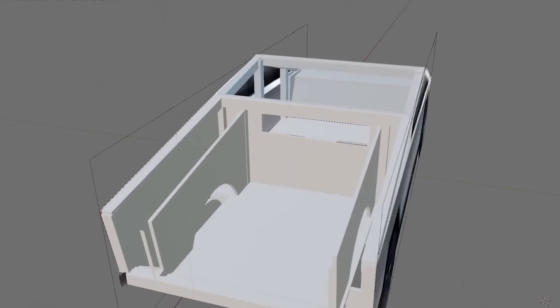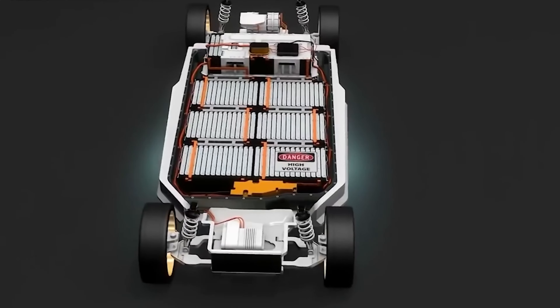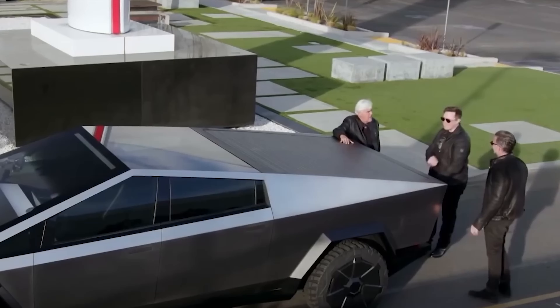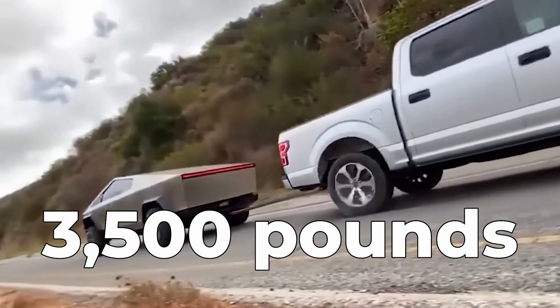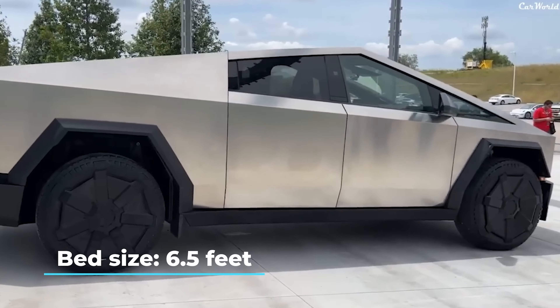Here is a summary of the Tesla Cybertruck's specs: range up to 500 miles on a single charge, acceleration zero to 60 under 2.9 seconds, up to 14,000 pounds towing capacity, and payload capacity of up to 3,500 pounds. Seating capacity: six people. Bed size: 6.5 feet.